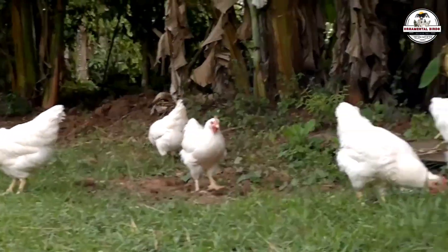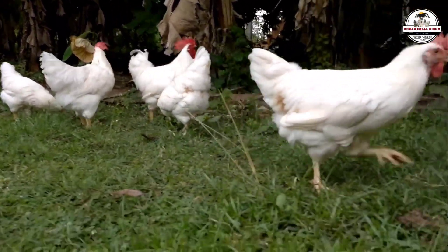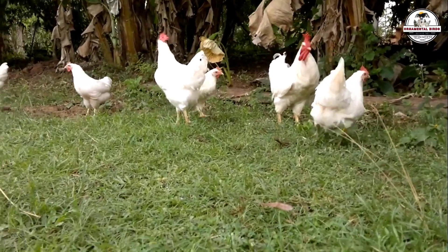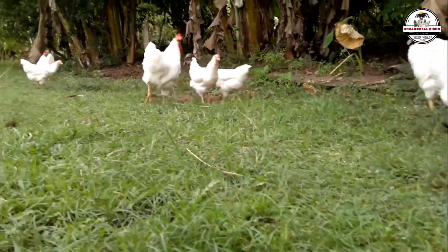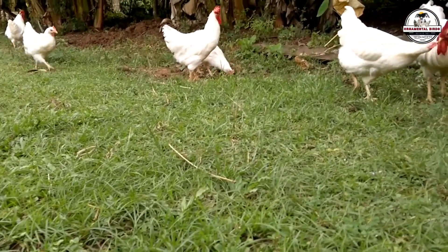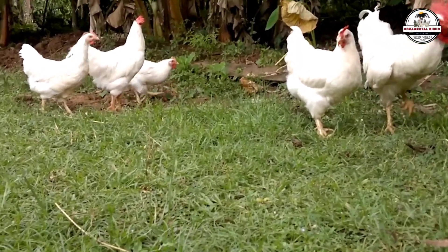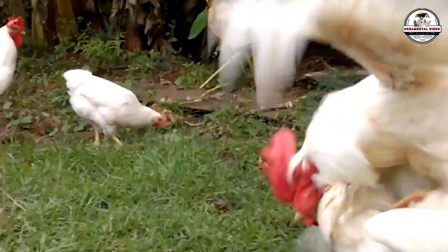You have to treat these birds like high-performance athletes. Their job is not to get fat for the pot — their job is to produce fertile eggs with unsurpassed vitality. Watch their weight with a scale in your hand. A rooster that gets too heavy loses interest in the hens and starts having leg problems, and a hen that is too fat will lay eggs with weak shells or simply stop ovulating. Only the top 10% of your birds deserve to be in this core.